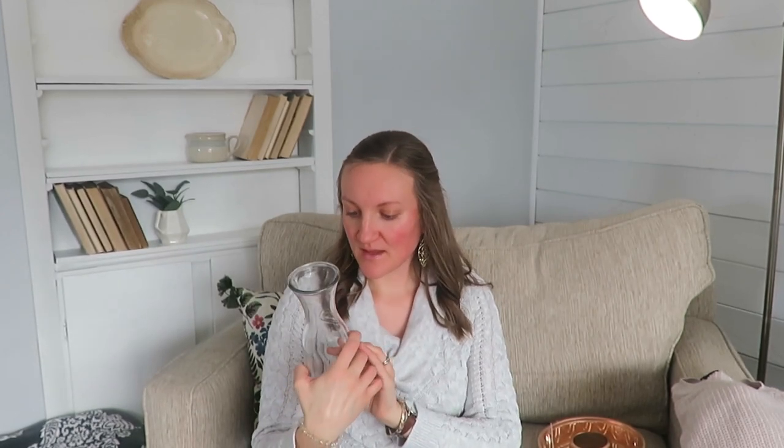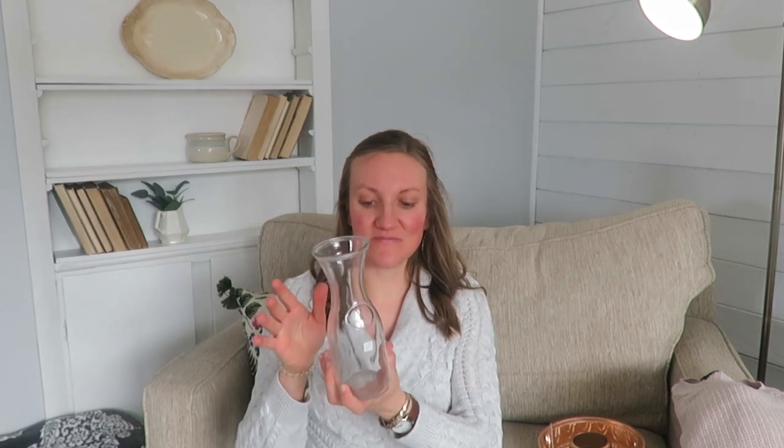I got this jar — on the bottom it says Mexico, so I don't know if it actually is from Mexico. It says half a liter. It was $2.50 white tag, so $1.25. This is great for florals in the spring, serving water when guests come. I like having these around for different purposes.